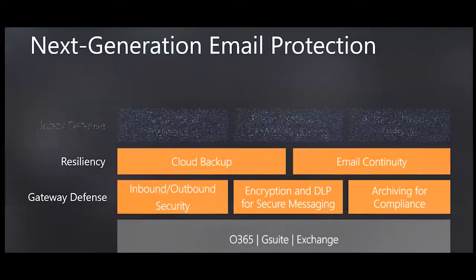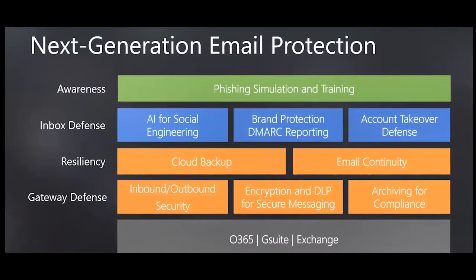So what does a modern email protection stack look like? It starts with the mailbox — whether you're in a cloud service like Office 365 or G Suite, on-prem, or hybrid. The gateway is as important as ever, so ensure you have inbound and outbound security deployed, including traditional signature defenses and advanced techniques like sandboxing. Protect against accidental and malicious data loss with encryption and DLP, and archive important emails for compliance. Ensure resiliency through backup to recover from accidental deletion or malicious attack.